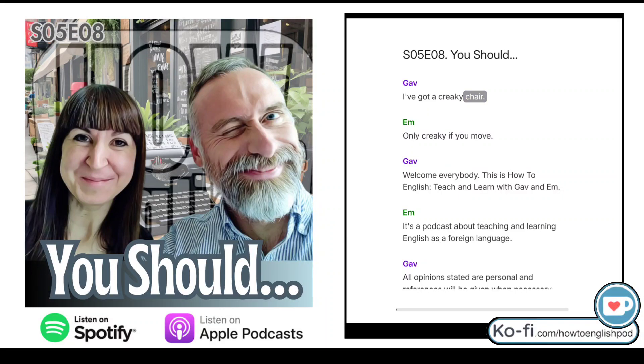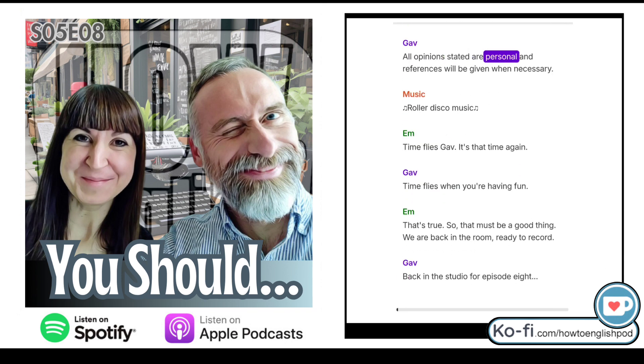I've got a creaky chair. Only creaky if you move. Welcome everybody, this is How To English — Teach and learn with Gav and M. It's a podcast about teaching and learning English as a foreign language. All opinions stated are personal and references will be given when necessary.